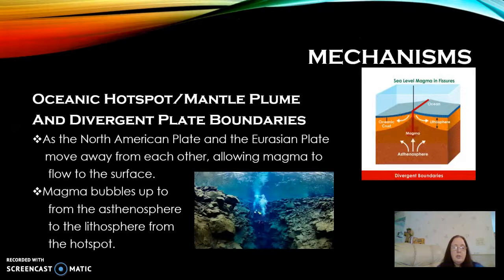Basically, you have two main mechanisms thought to be responsible for the creation of Iceland. You have the North American plate and the Eurasian plate moving away from each other. You can see in this photo here, this diver is in the Silfra fissure, and this is one of the only places in the world where you can swim between two continental plates. It becomes so narrow at one point that you can actually reach out and touch both of them.